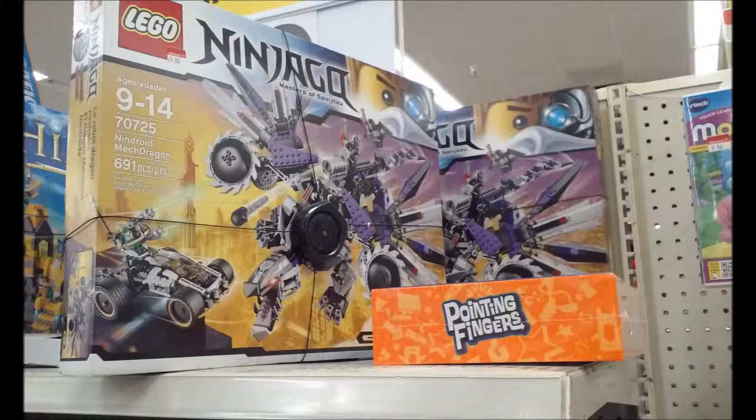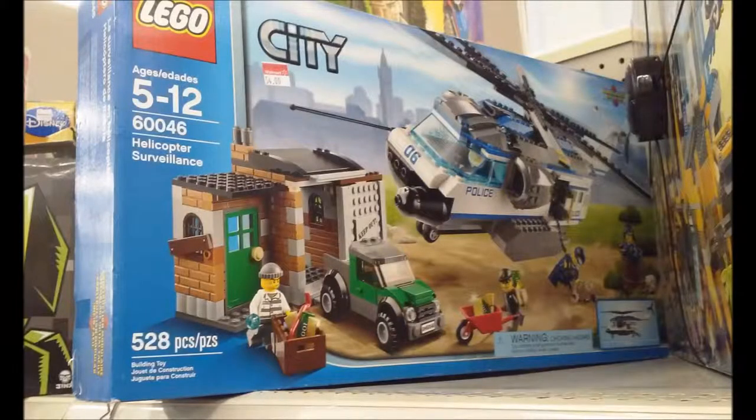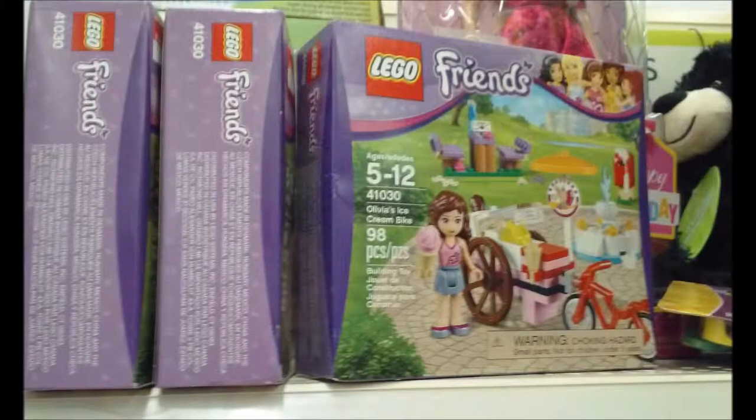Next up is the Nindroid Mech Dragon — cool set. As you can see it's still seventy dollars. If you want to get rid of this stuff, start slashing prices. You're going to lose money, but it's either lose money or get some space. Next up is the Lion Temple — they have at least two or three of these. Right beside it is Helicopter Surveillance, close to fifty-four dollars — slash it down.